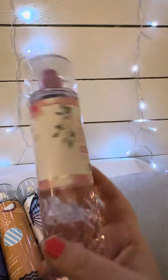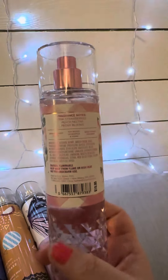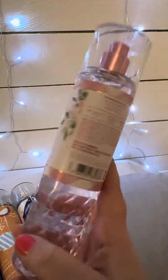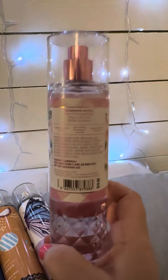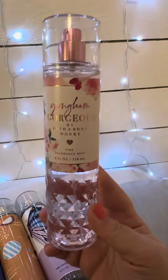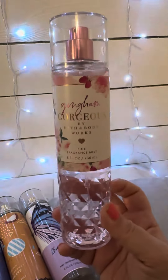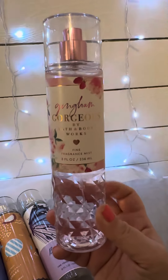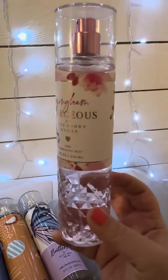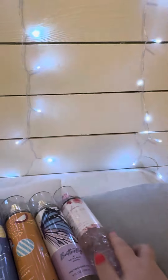Number eight is Gingham Gorgeous. The packaging is really pretty. It's a fresh, airy, romantic scent. I feel like this one is good for Valentine's Day, date night, summer, and spring — you can really use it year-round. I did have it in a single wick candle form but unfortunately it broke before I got to use it, so I'm going to try to grab this one again in a candle. Love this one. Highly recommend.